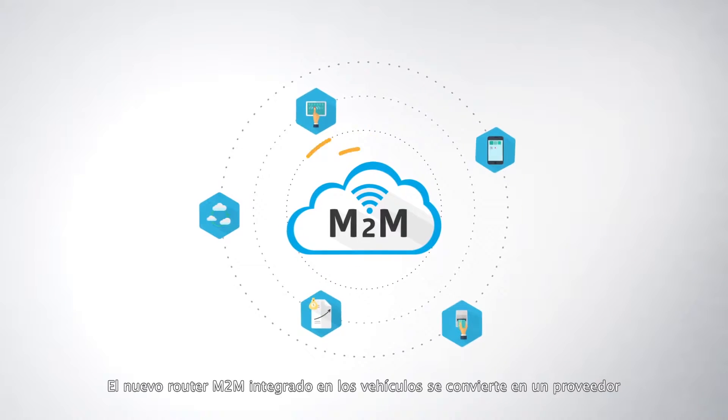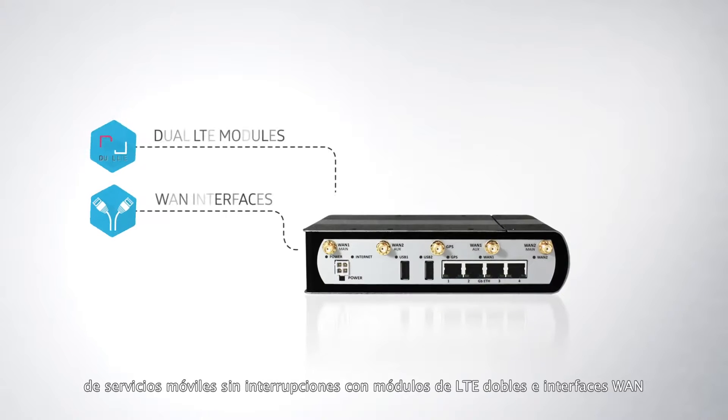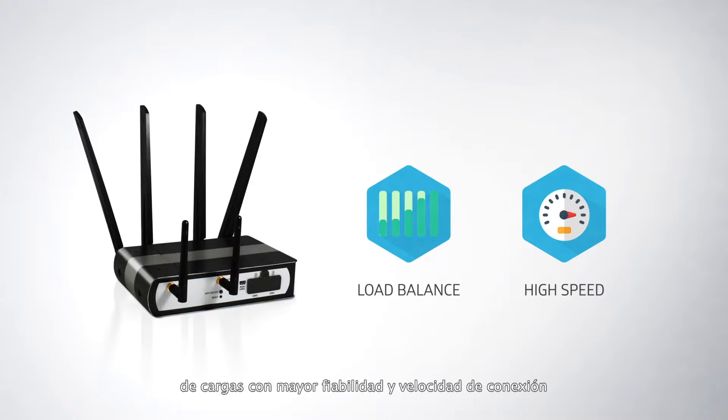The new M2N in-vehicle router provides a seamless cellular carrier with dual LTE modules and WAN interfaces, providing load balance functionality with superior connection speed and reliability.